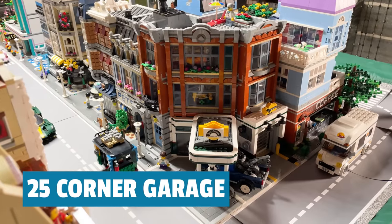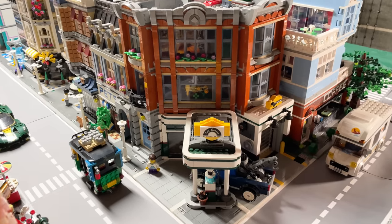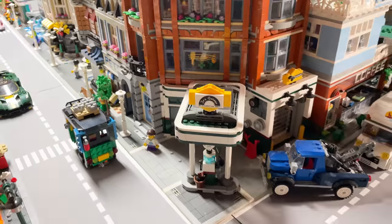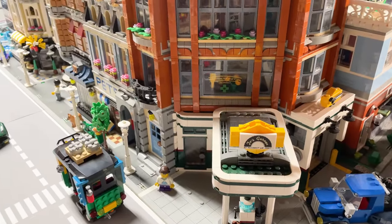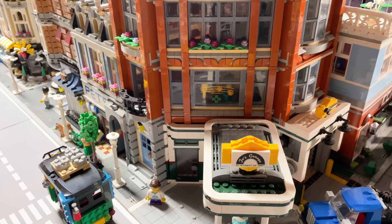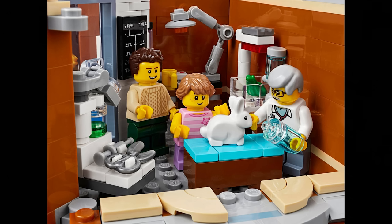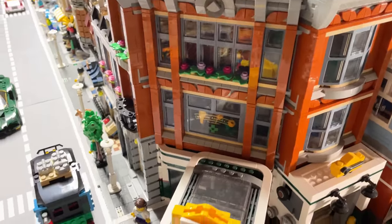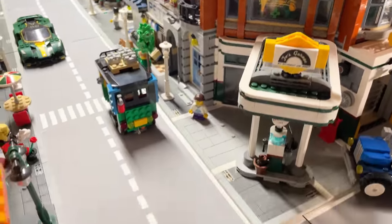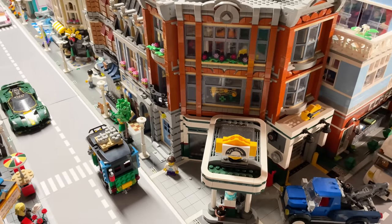Number 25 is Corner Garage. It has some nice parts, but I don't think the color is that exciting. It did come with a cool little truck, and it has a garage and a veterinarian's office — Dr. Jones Animal Clinic, no snakes. This was the 14th modular released. It's an interesting corner angle design, but it leaves some gaps on the side. The gas pump is okay, but there's a lot of empty space. It's just a little odd — not my favorite.